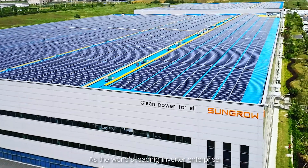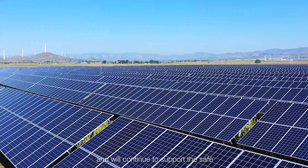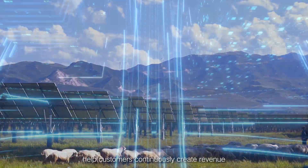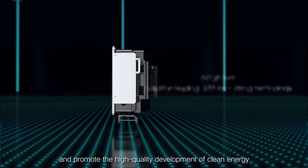As the world's leading inverter enterprise, SunGro has always been market-oriented and will continue to support the safe and stable operation of power plants through product and technological innovation, help customers continuously create revenue, and promote the high-quality development of clean energy.